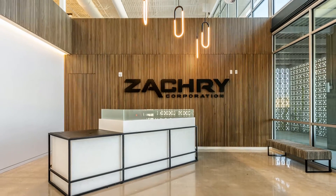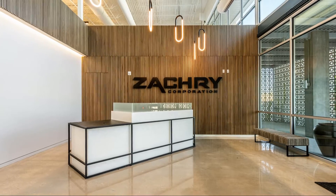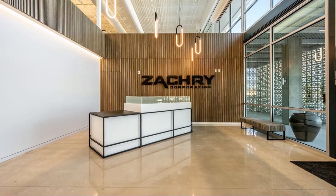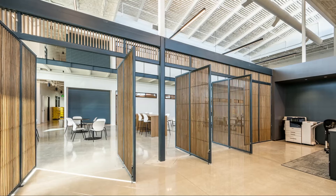A lounge area with table and bench seating is adjacent to a large staircase leading to the mezzanine. On the mezzanine level are two additional conference rooms and private offices.